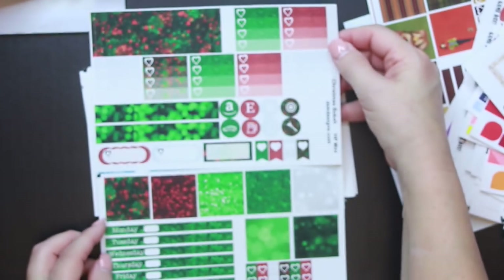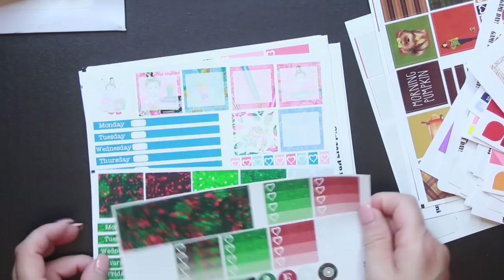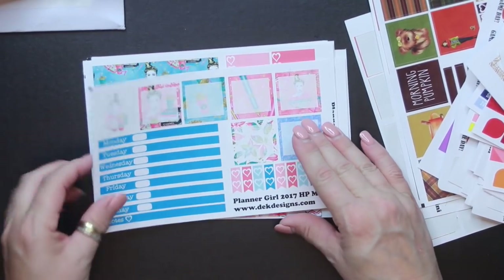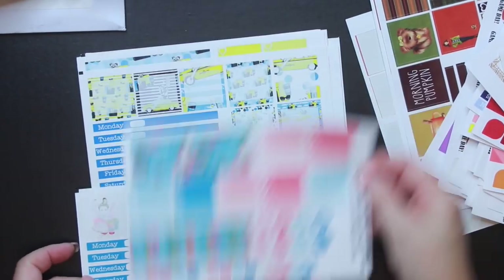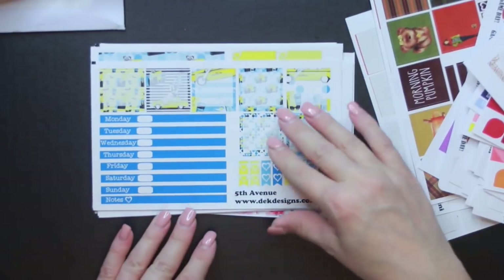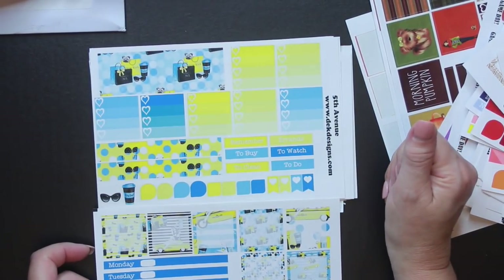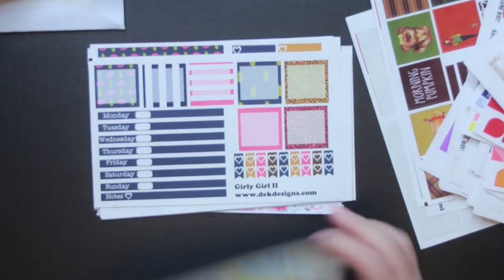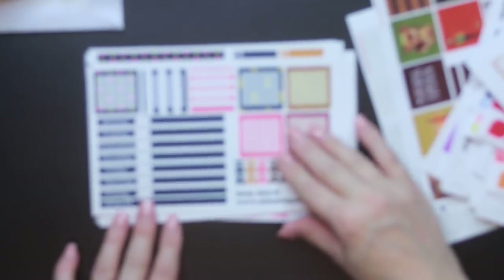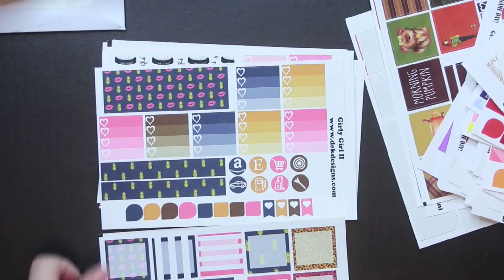This one is called Christmas Bokeh — isn't that pretty? I think they're all pretty. Planner Girl 2017. Then 5th Avenue — this one is cute too. Oh look, Chanel Number 5, New York, with cute little sunglasses. That is too cute — very girly girl.